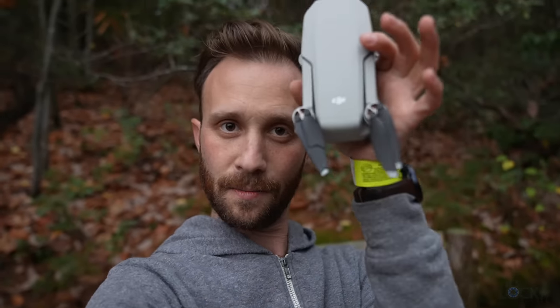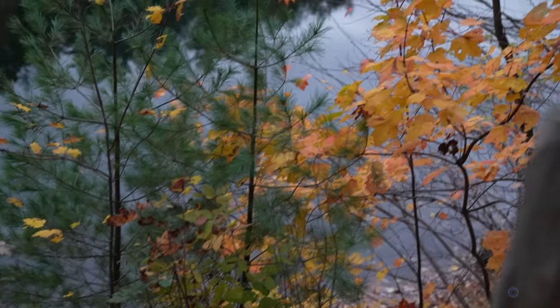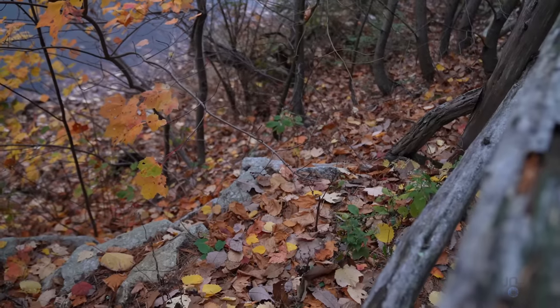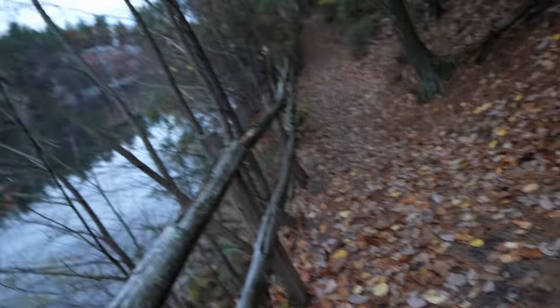Well, it was bound to happen at some point — crashed the drone. The only thing wrong with him is one broken propeller, which I have spares for, so we're good. Thankfully he got caught right in that tree, so I just had to shimmy my way down carefully and then back up. But again, drone's fine.